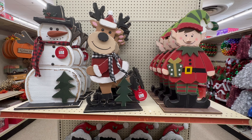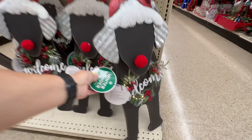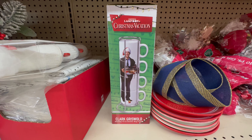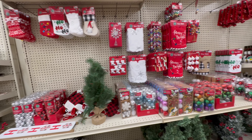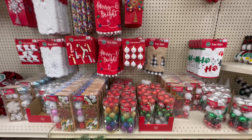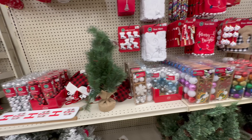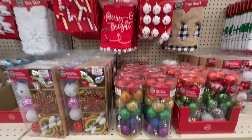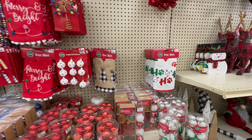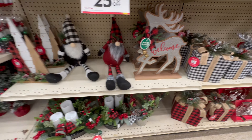Here's some more ornaments and some cute outdoor signs. I think this one lights up — yes! I found Clark. I think this stuff is for decorating a small Christmas tree, like a little mini ornament.